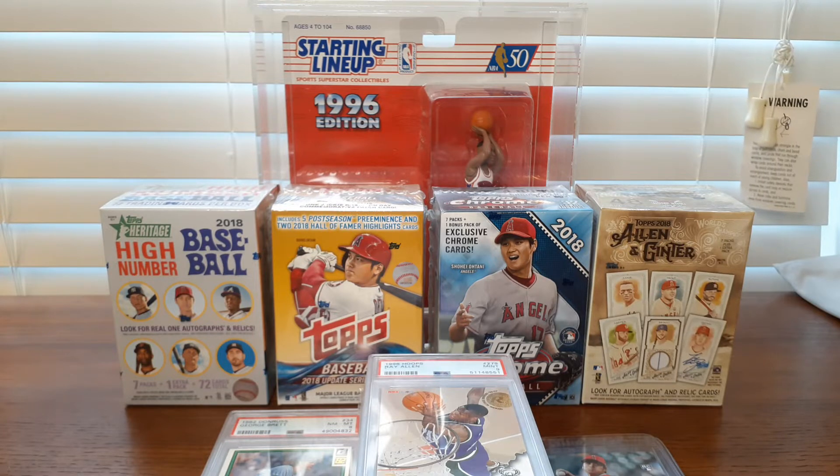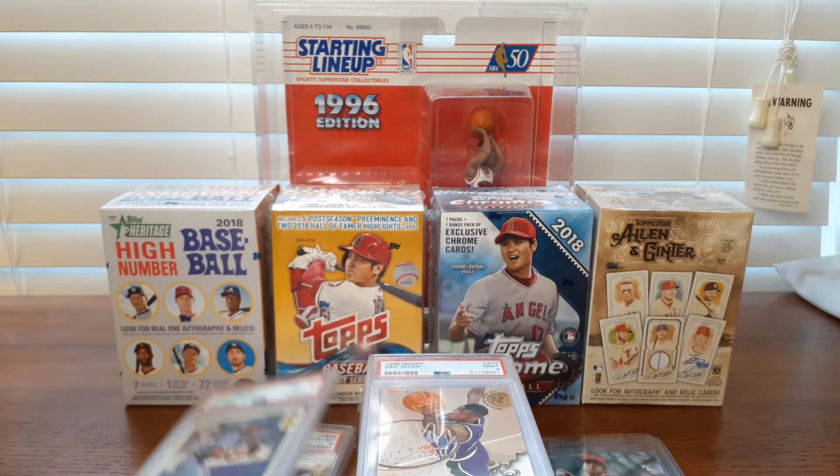Maybe you have the same issue going on with your collection. But first the mail — I wanted to start off with a little baseball for my baseball fans.